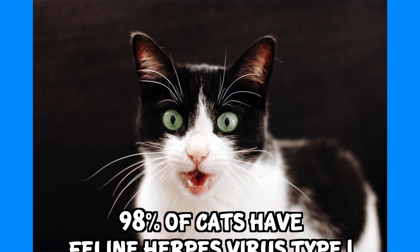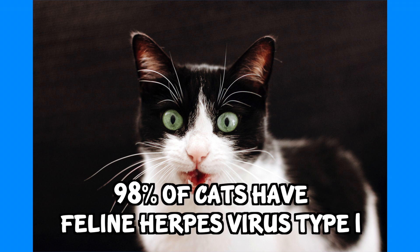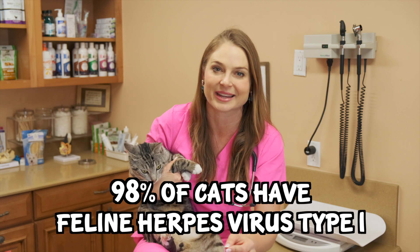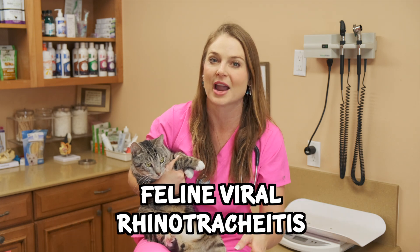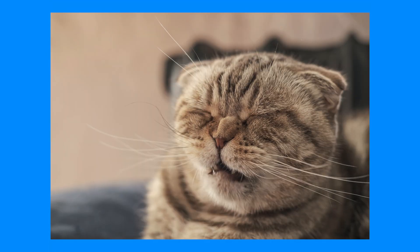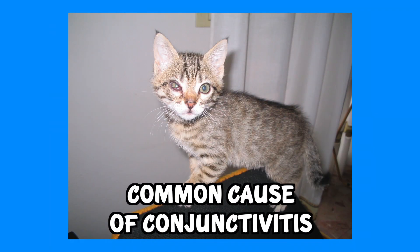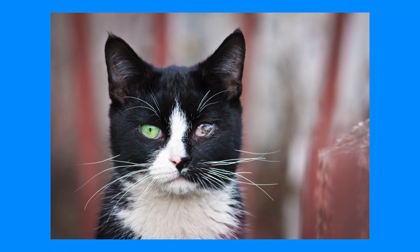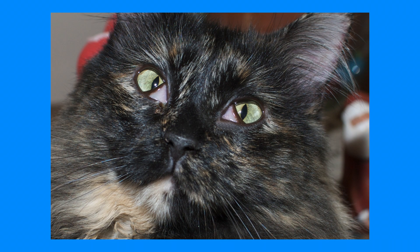So don't freak out. 98% of cats and even wild cats have feline herpes virus type 1, also known as feline viral rhinotracheitis. Feline herpes virus causes upper respiratory infections, such as sneezing and lung inflammation, and is also the most common cause for conjunctivitis in cats and kittens.